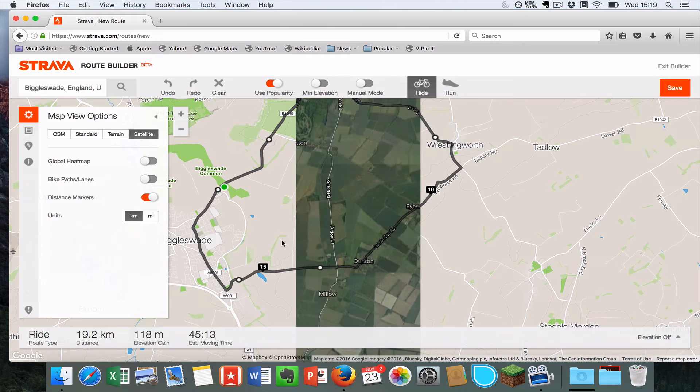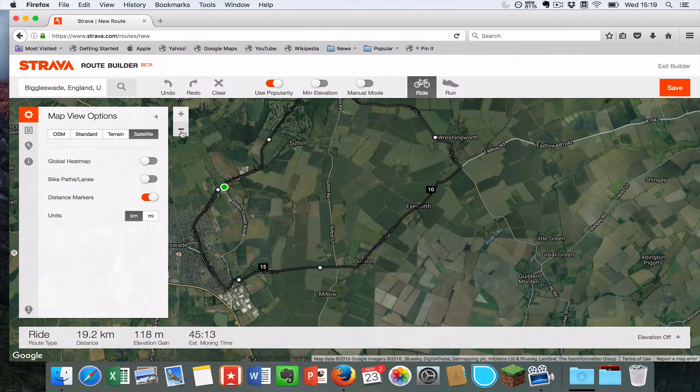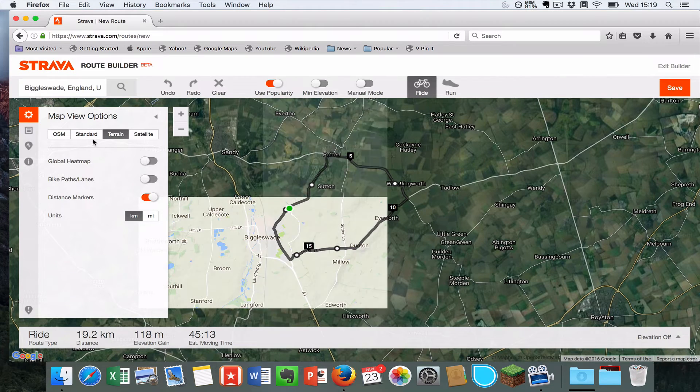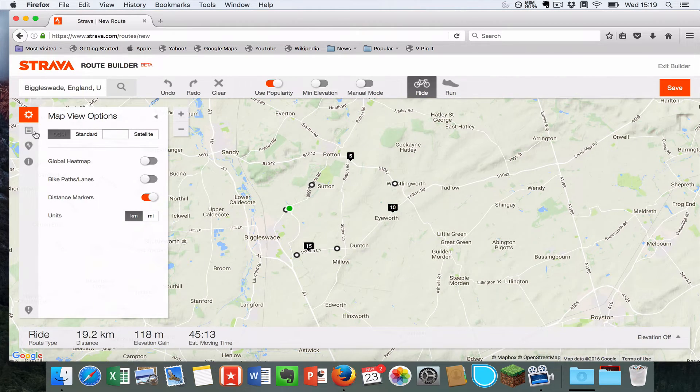You can also change into different types of maps — for example, switching into the satellite view or the terrain map — so you get lots of different options.